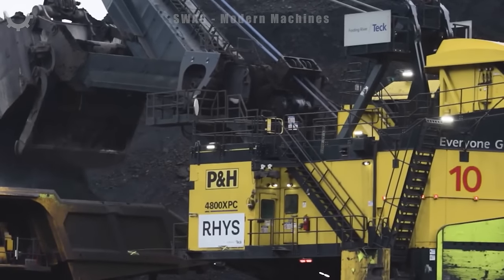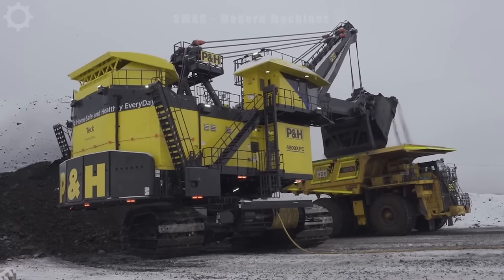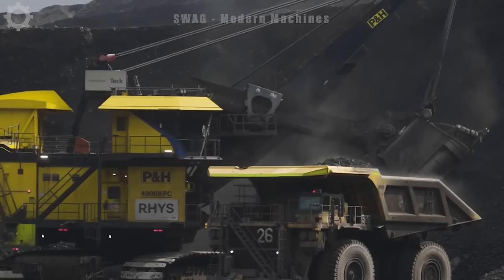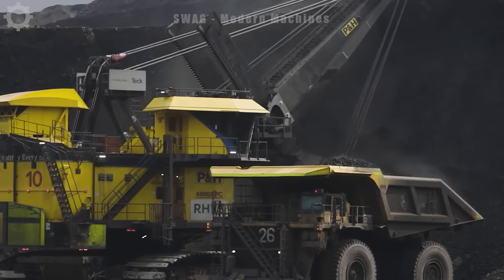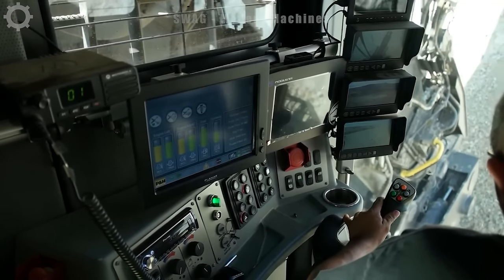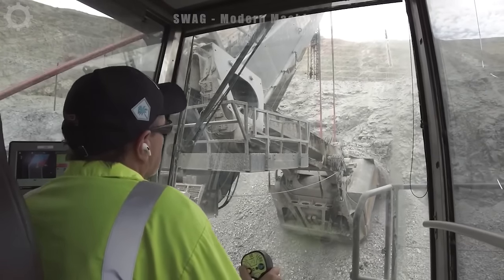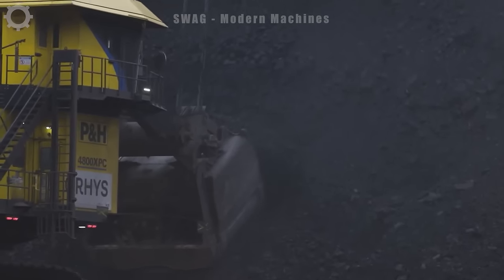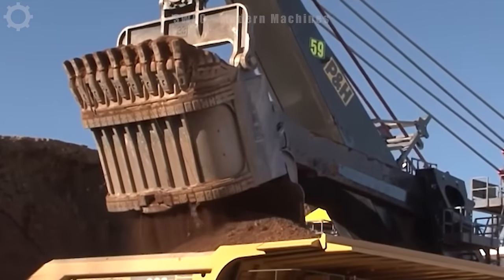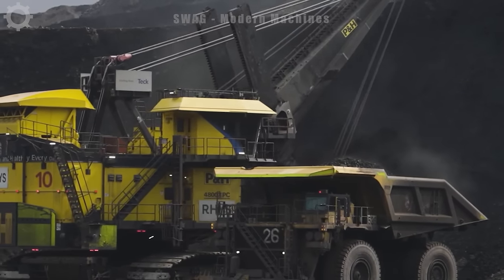The P&H 4800XPC electric rope shovel — unlike conventional excavators — is specially designed and has a much larger capacity. It's improved in the crane arm to help the machine load an extremely large amount of materials. The crane has an additional bottom cover; no need to flip the crane to dump materials, just open the bottom cover to push them out. This technology helps limit scattered materials and increase crane productivity.